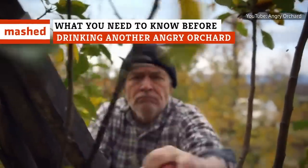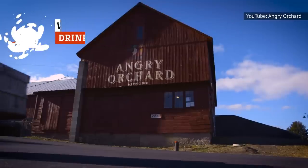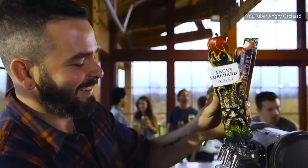More and more people are opting to switch up their boozy beverage of choice and grab a hard cider, and many are reaching for the distinctive and fun varieties of Angry Orchard. So, what should you know before you pop the top on your next bottle of Angry Orchard?